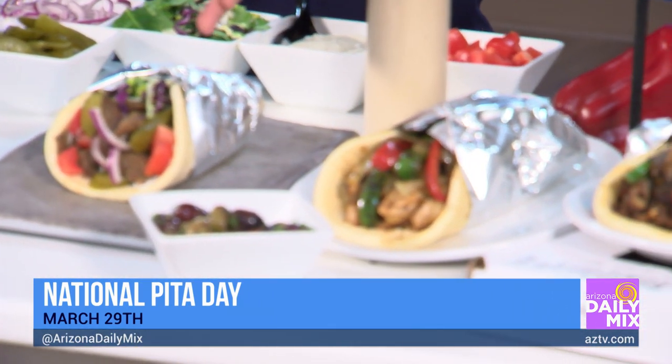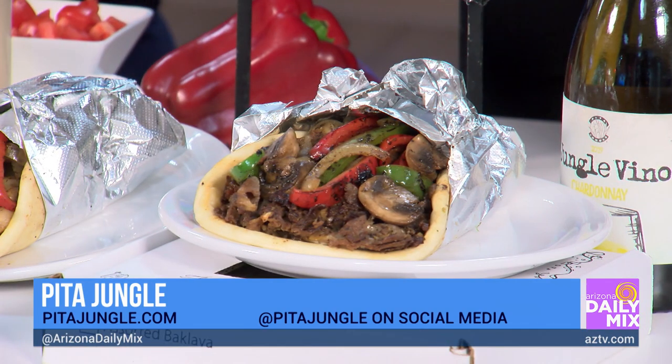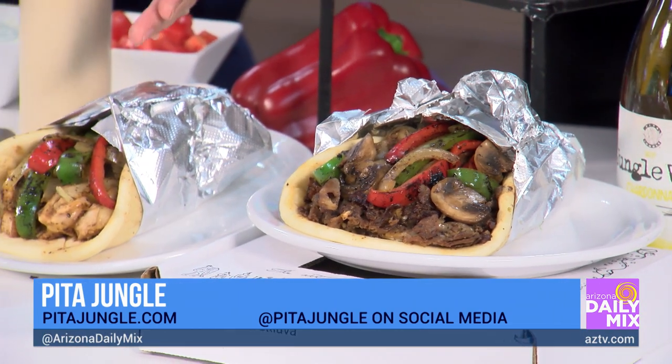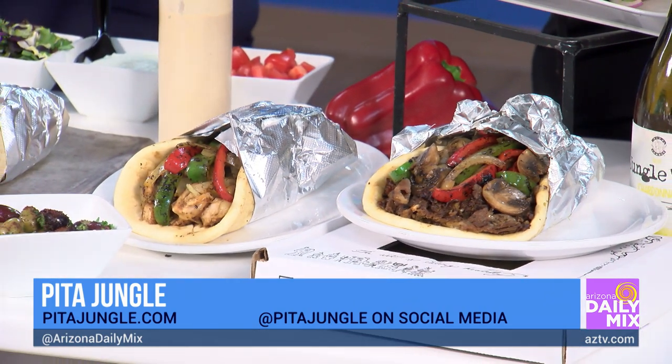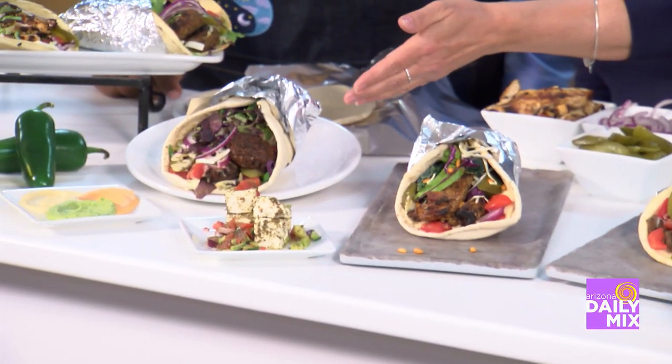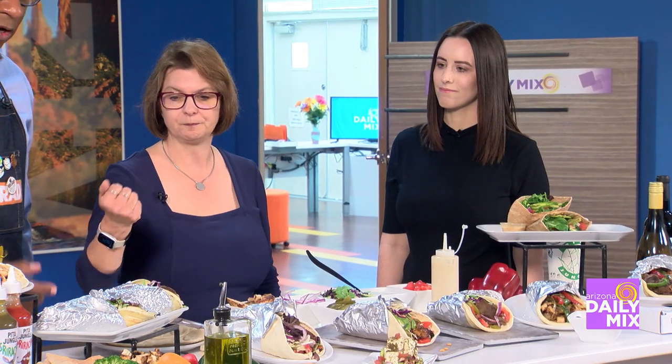And of course, what you make with pita — a variety of dishes. We have the Philly steak, Philly chicken, and the gyro, which is a fan favorite. The gyro is lamb and beef meat, and then there's the Philly steak and Philly chicken pita. We also have one of our new items, the amazing pita, which is on our seasonal kitchen craft menu. And for our vegan and vegetarian friends, we have the falafel. We also have gluten-free pitas.